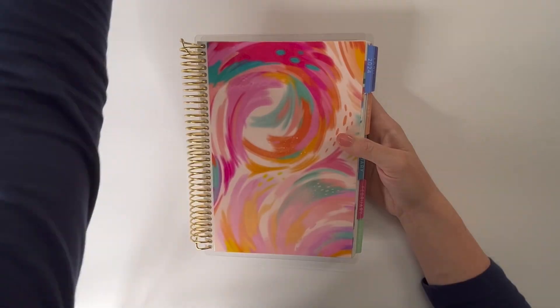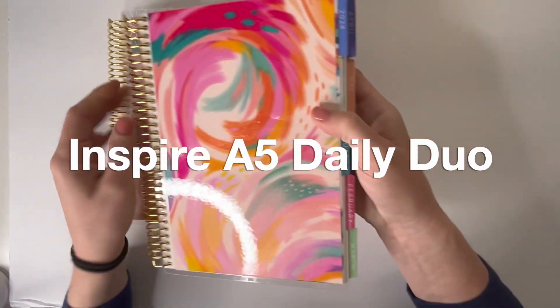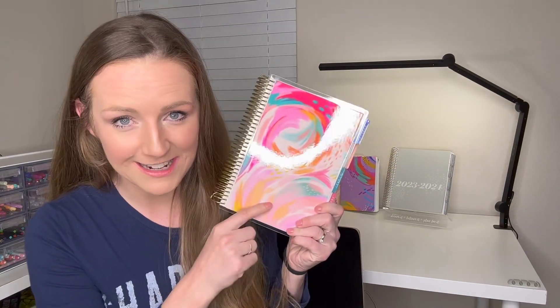This is honestly my favorite planner that Erin Condren has ever done, ever — my favorite layout, and this is the best of the three designs. Happy Life Planner Launch Week! We are on the official countdown to April 24th, Erin Condren Life Planner Launch Day, and I am so excited to share with you today the Inspired Design in the A5 Daily Duo layout.